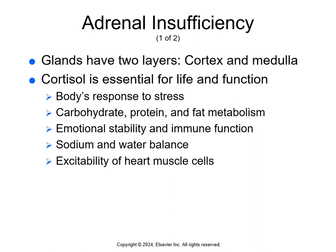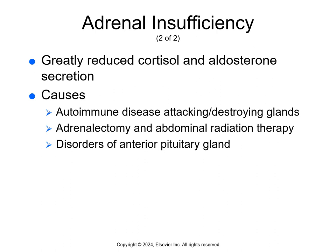The adrenal glands are small, triangle-shaped endocrine glands that sit on top of the kidneys. They have two layers: the cortex and the medulla. The cortex secretes cortisol and aldosterone. Cortisol is a glucocorticoid important for regulating the body's response to stress, carbohydrate, protein, and fat metabolism, emotional stability, immune function, sodium and water balance, and normal excitability of heart muscle cells. Aldosterone is a mineralocorticoid hormone that regulates sodium and water balance.